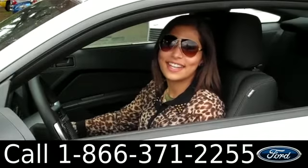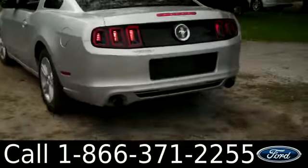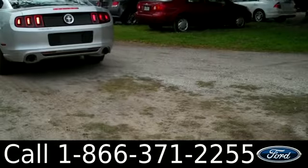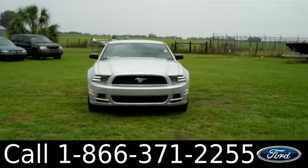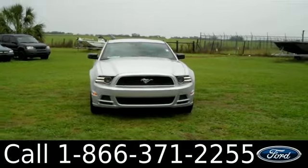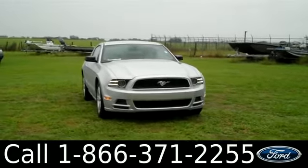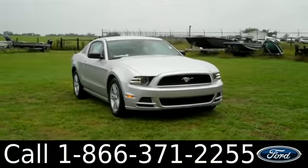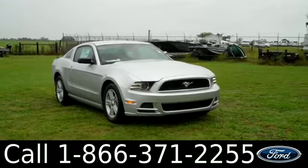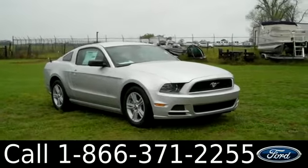Turn heads in this Mustang. That was our brand new 2014 Ford Mustang. If you have any questions, please give us a call. Our toll free number is 1-866-371-2255. I hope you enjoyed this video. My name is Leslie. Thanks for watching.